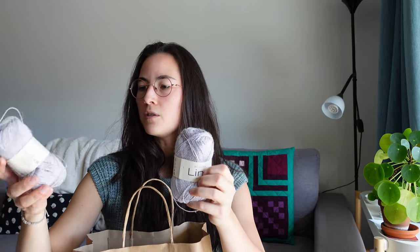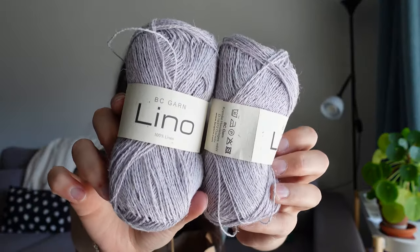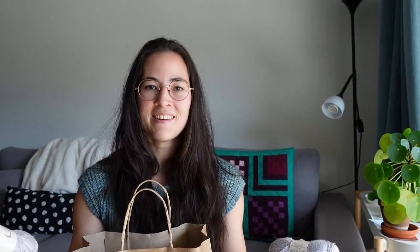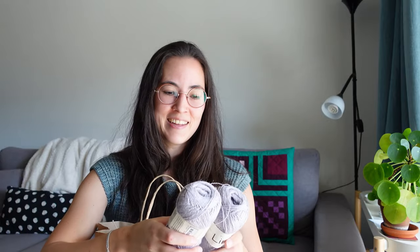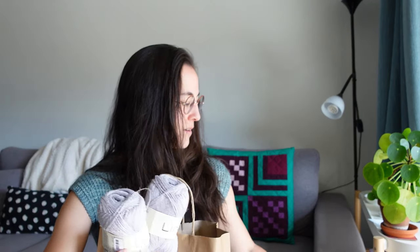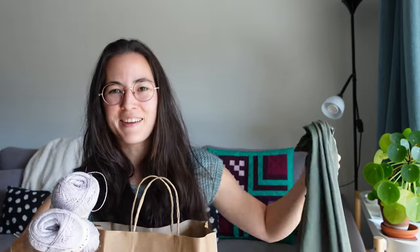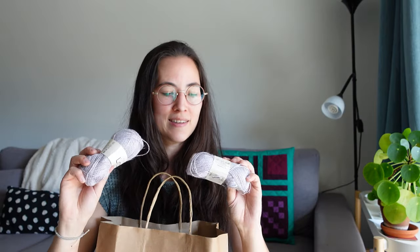I also have two skeins of BC Garn Lino — 100% linen, fingering weight, very fine. I love linen and I'm planning either a Tolstatенк in fingering weight gauge or the fingering weight version of my self-drafted cami. This yarn was much cheaper than the hand-dyed yarns, so I can always buy more. I'm really excited to try it.